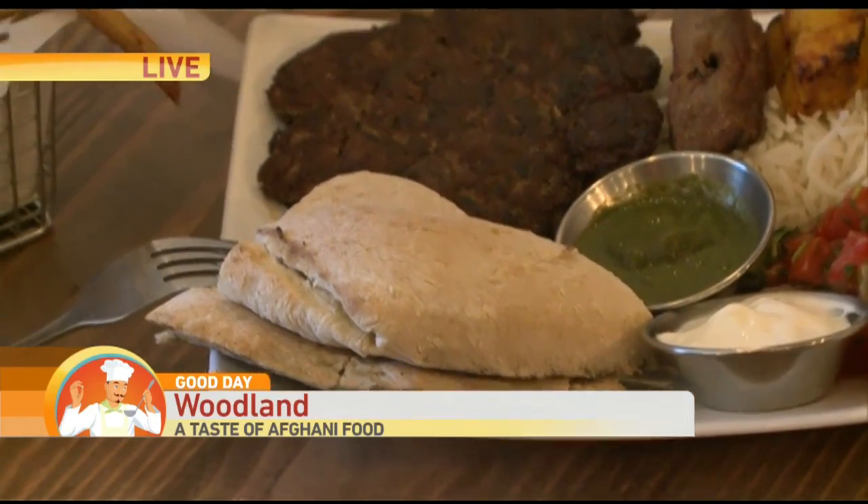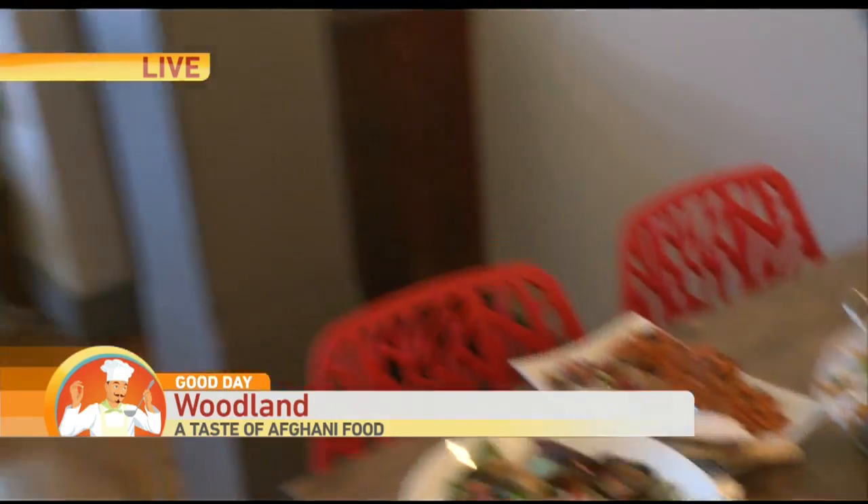We make it here fresh per order. It's very nice and warm when you come in. I love it — sounds delicious.